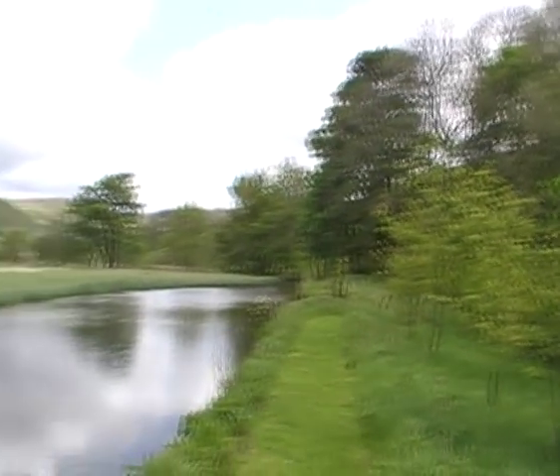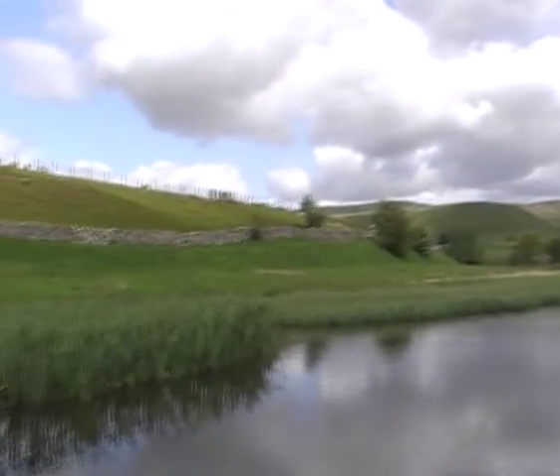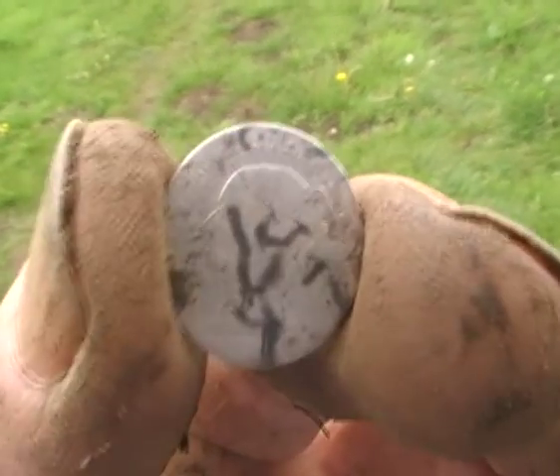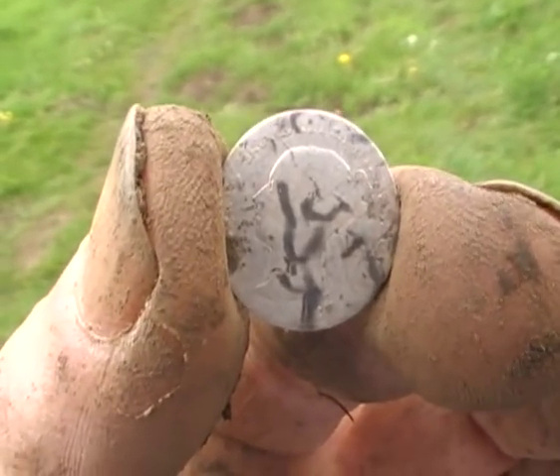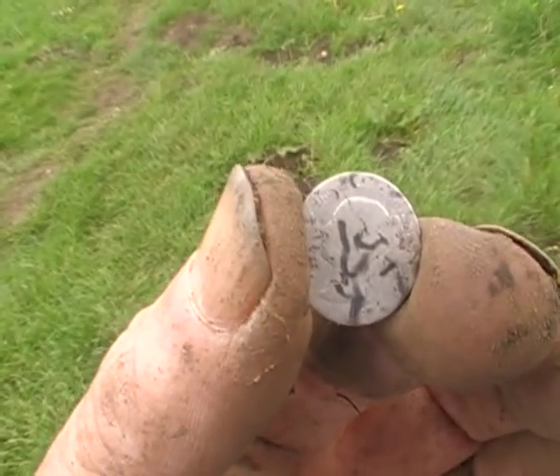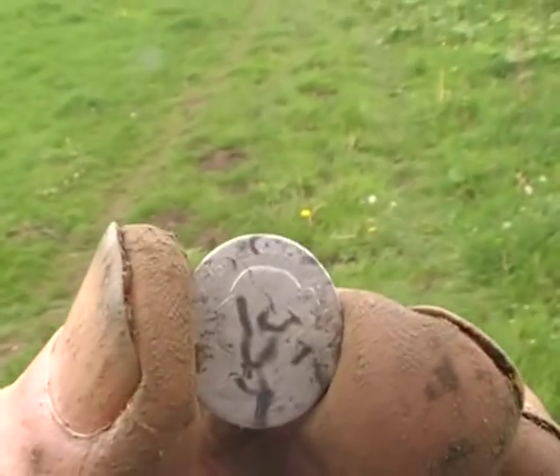Not as productive as I had hoped, but I'm going to look over there on the footpath on the other side. Look - a tiny silver young head Queen Victoria silver. Threatening bit - I am chuffed to death!